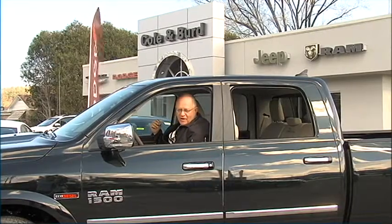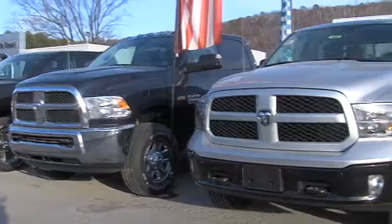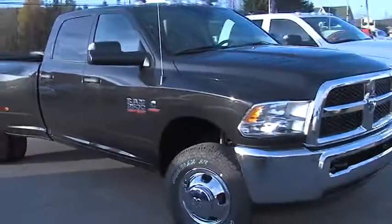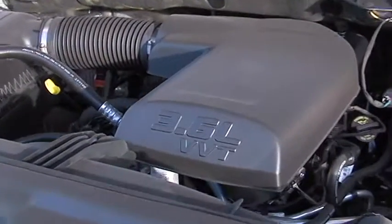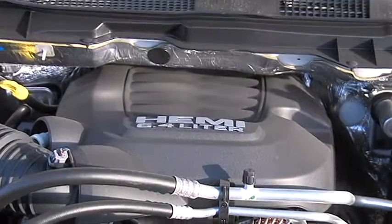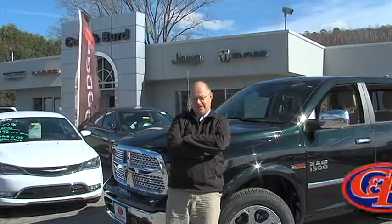Or take a short drive to Cole and Bird Chrysler Dodge Jeep Ram and climb into one of our many selections of tough Ram trucks. From the 1500 series to the heavy duty 3500, all with various cab designs and engine sizes like the 3.6 liter V6 up to the powerful 6.4 liter V8. When you're behind the wheel of a Ram truck, nothing stands in your way — and that's no bull.